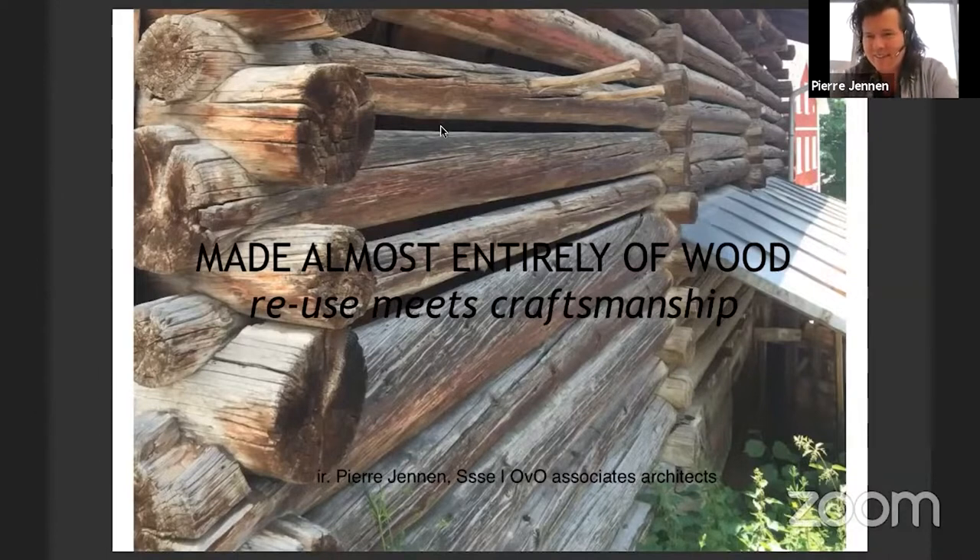Good morning. Today I want to talk to you about making, as a start of the workshop week in which you are going to make something yourself.